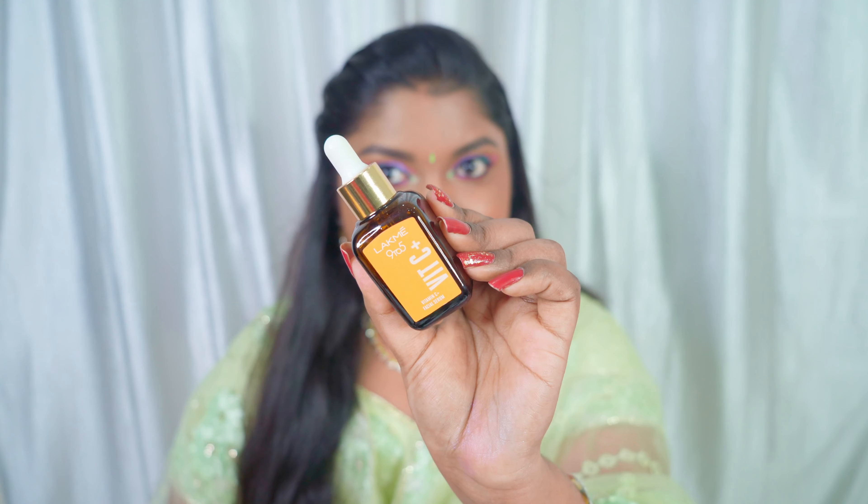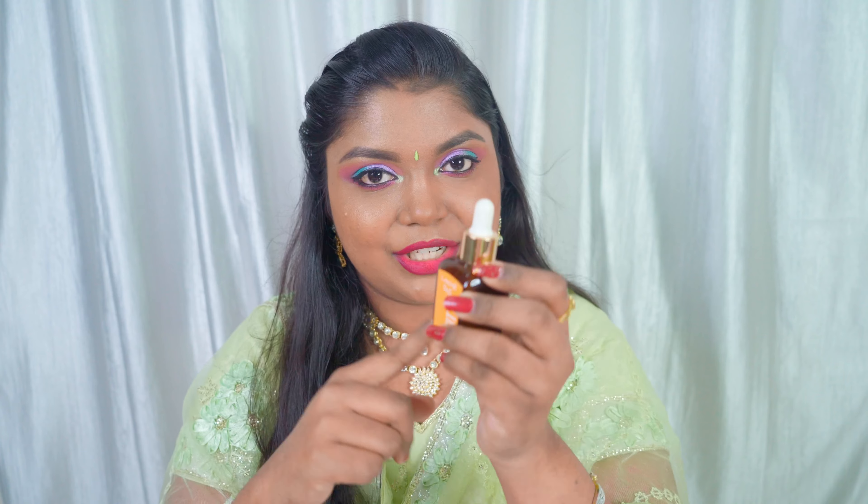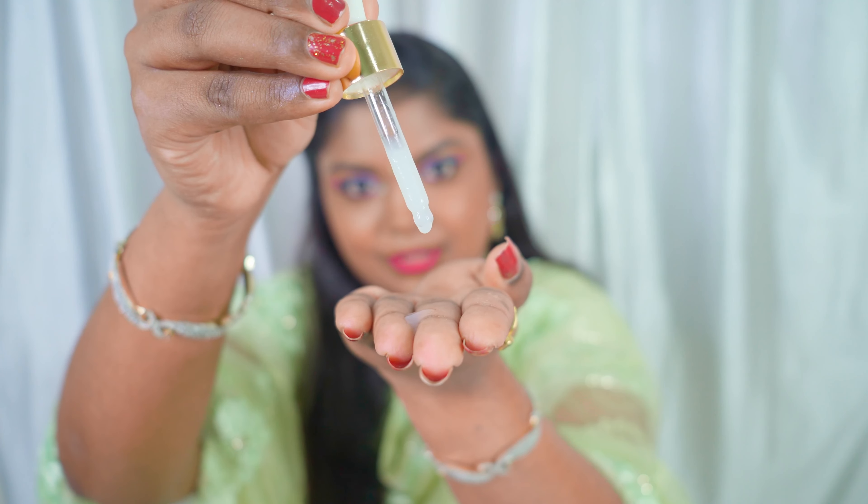This is how the packaging looks like — it has a beautiful sleek brown bottle packaging with a dropper. It is a very lightweight serum and it has a milky consistency to it. This is how the consistency looks like. The Lakme Vitamin C serum has two percent active Vitamin C.